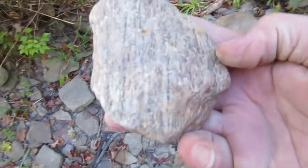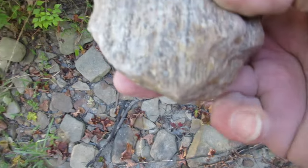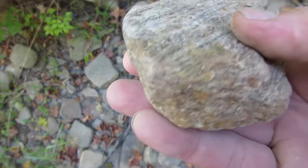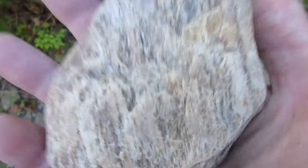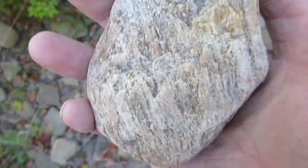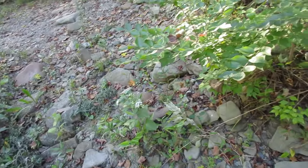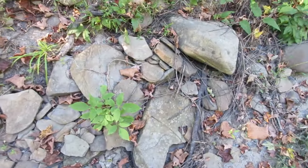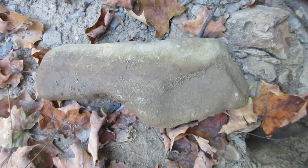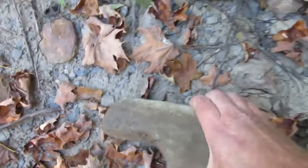This here looks like a piece of petrified wood — look at the grains in it. Just looking at these banks, looking for things that are out of place, and there's the shape again. Over and over and over, the same shape.